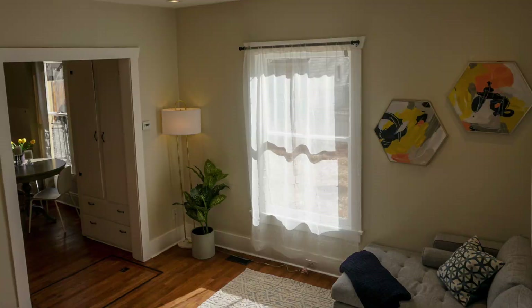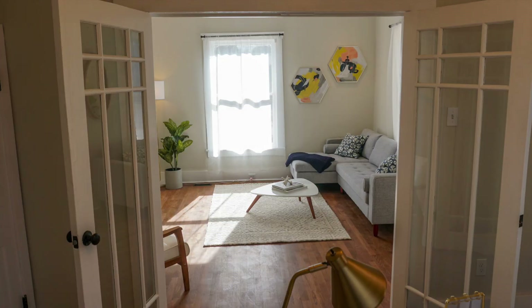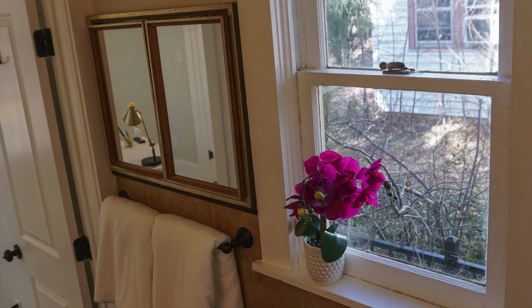We got it professionally staged and we were ready to put it on the market. We put it up for $432,000 on Thursday and had an accepted offer for $435,000 by noon on Friday, with a backup to boot. A month later, we closed without a hitch.